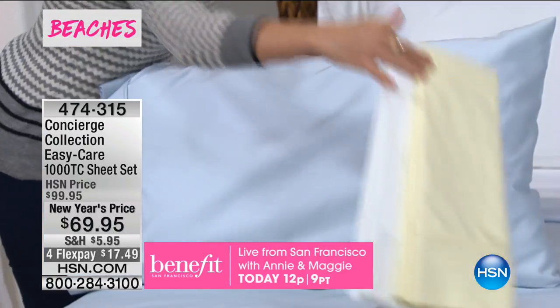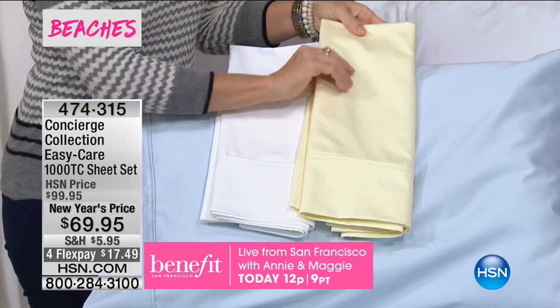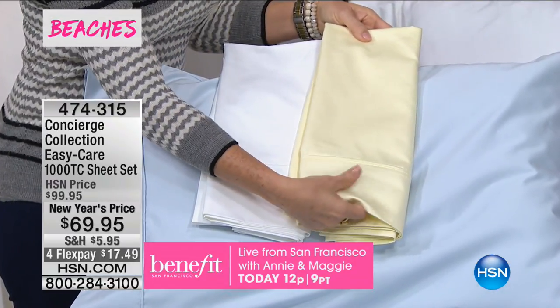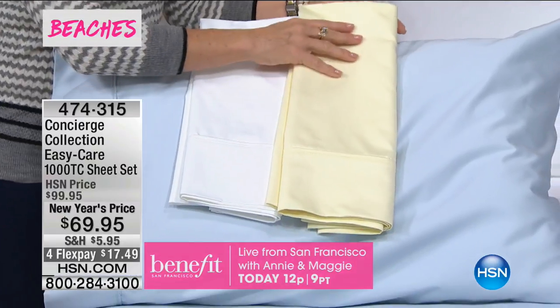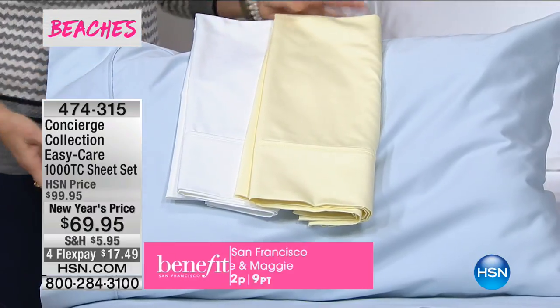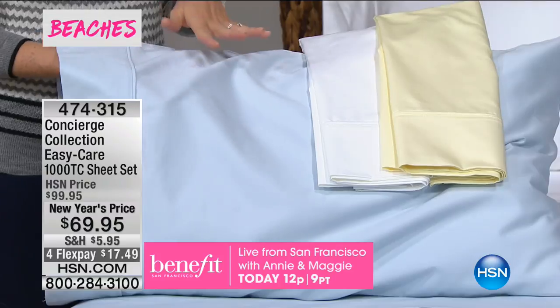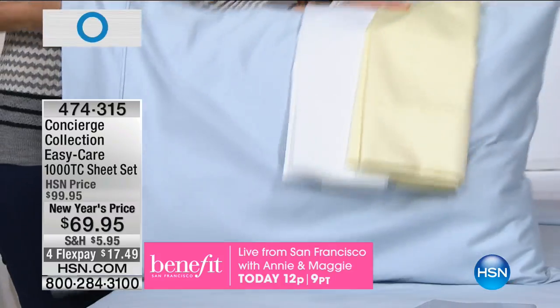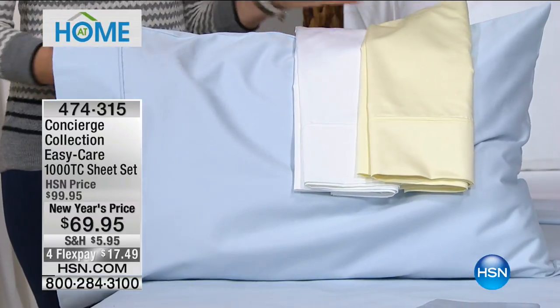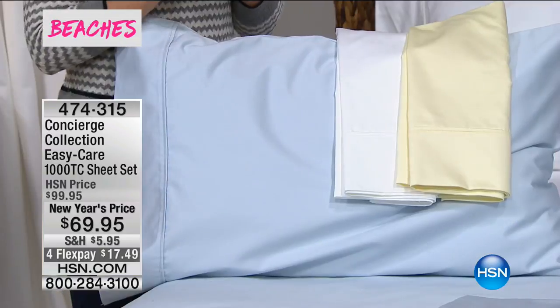That's the FlexPay option that anybody who shops with us can use. In the industry, the higher the thread count, the more durable they are. These are definitely a more structured sheet — there's a density to them, a little more weightiness, but they're not heavy. Concierge Collection has been here over seven years at HSN as an exclusive brand. We were reading reviews and what was happening is we love cotton sheets, but we hate the wrinkles. We hate pulling them out of the dryer and having to iron them.